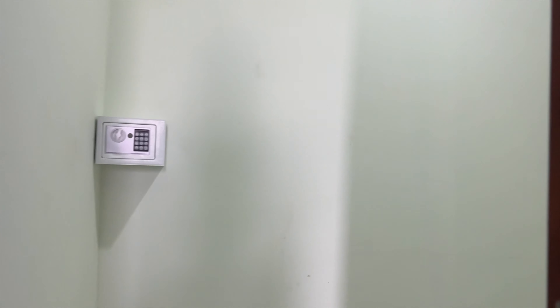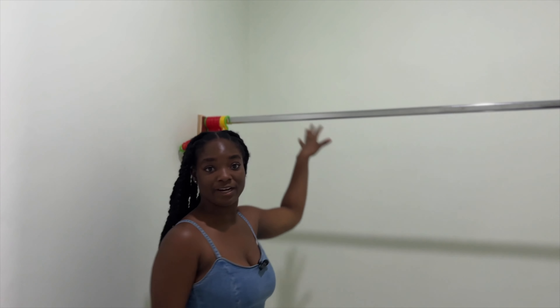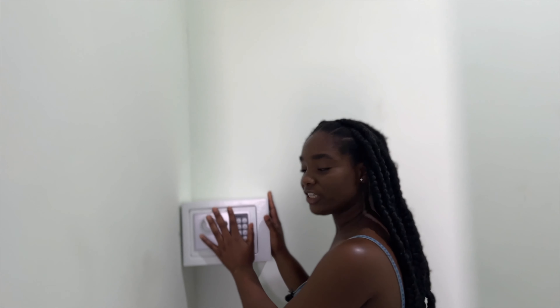One thing about this room that really makes it feel premium is that it actually has a closet. Usually when you go to hotels they have like wardrobes or a little space to keep your stuff, but this has a whole walk-in closet. I can walk in over here and hang my stuff. There's also a safe where I can put my cash and any other valuables I have with me.